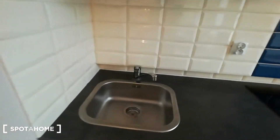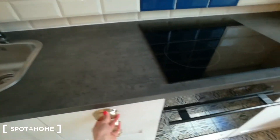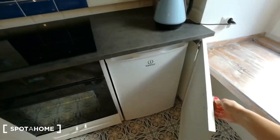As you can see there is a sink, all necessary things like cutlery, there is an oven, a lot of space in the cupboards and everything you will need — plates, a kettle as well. Here we have a fridge.